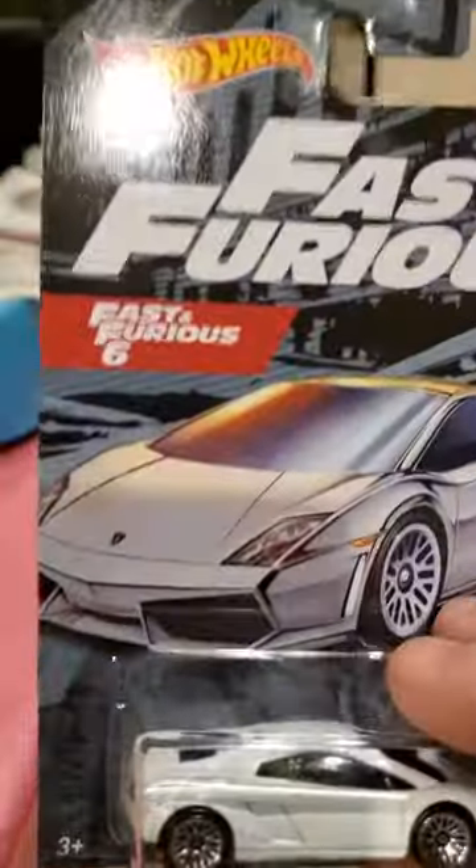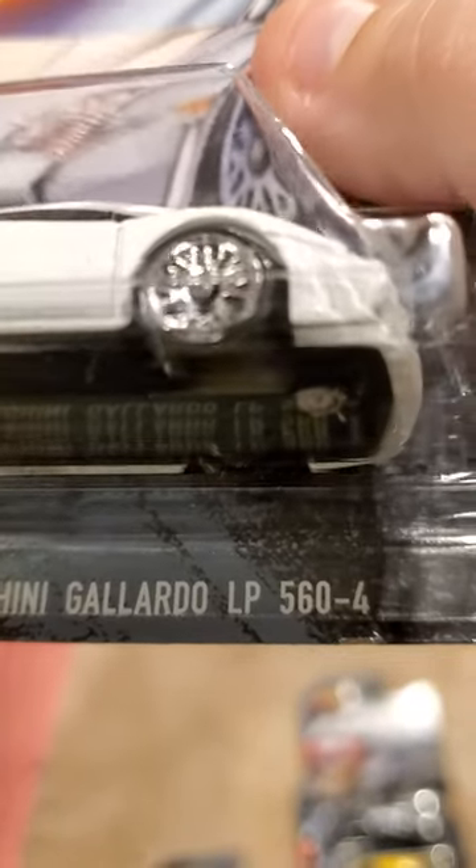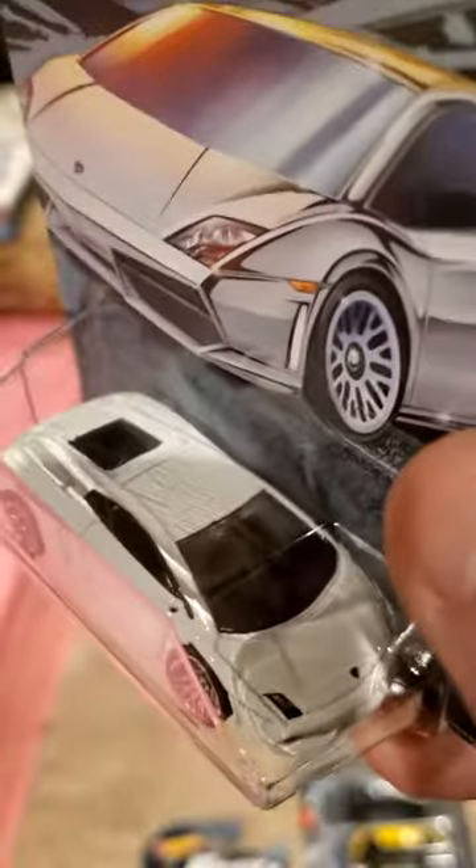Card number 4 from Fast and the Furious 6. Lamborghini — Lexi knows these cars, it's crazy — Gallardo LP 560-4. Cool looking car.